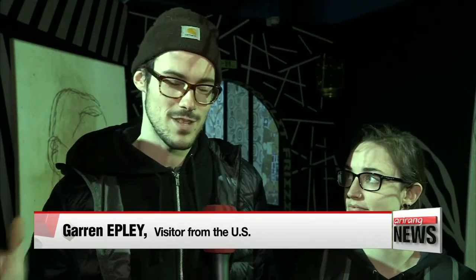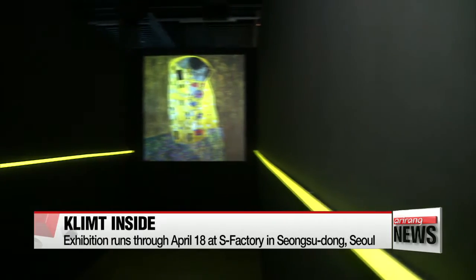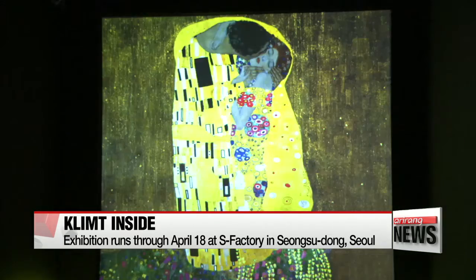"I thought it was very interesting. I thought it was very cool how they used the gallery space to show some old paintings in a new, modern way with the projectors and all that."